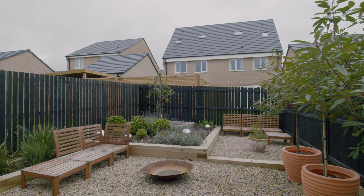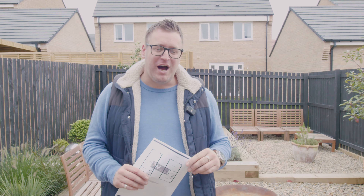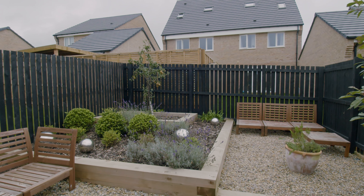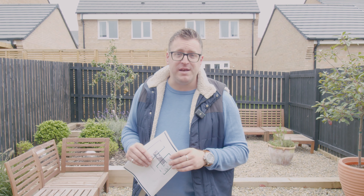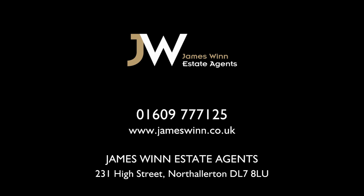As you'd expect with it being a modern property, it's nice and modern throughout — decorating, carpeting, everything. It really is just move-in ready straight away. The second bedroom is at the front, still a very good size. We've got bunk beds in here at the moment but you can fit double beds in and plenty of furniture. There's a little cupboard over the stairs and then the bathroom in the middle, which has been upgraded from builder's spec — upgraded tiling and a brand new bathroom suite.